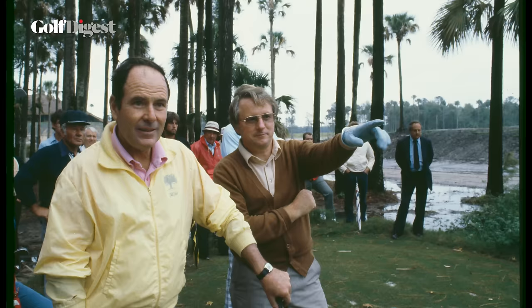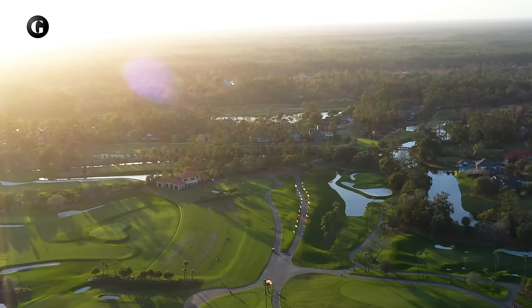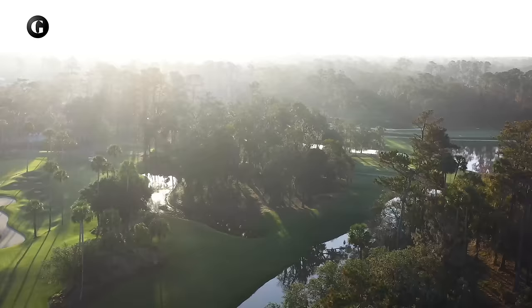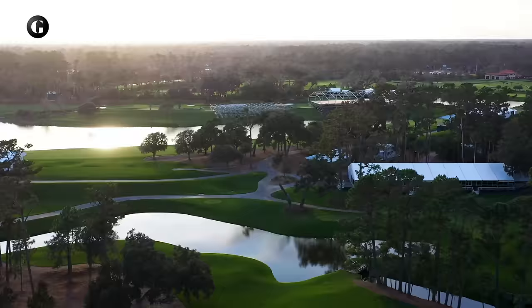In 1978, PGA Tour Commissioner Dean Beeman hired Pete Dye to design a home course for the PGA Tour. Beeman gave Dye 400 acres of swamp just south of Jacksonville and a deadline. Dye embraced the challenge by building Target Golf to the hilt. When the Players Stadium course opened in 1980, it was a southern version of Pine Valley with ribbons of grass edged by vast expanses of sugar sand and coquina shell, all framed by high mounds for galleries.